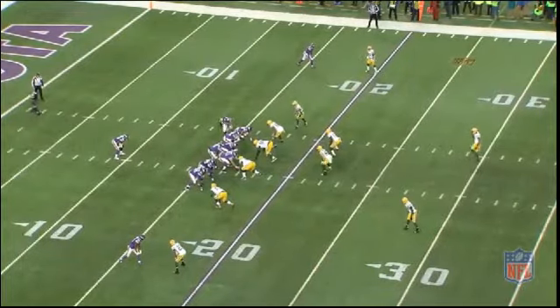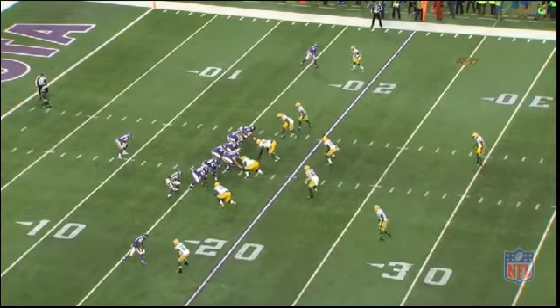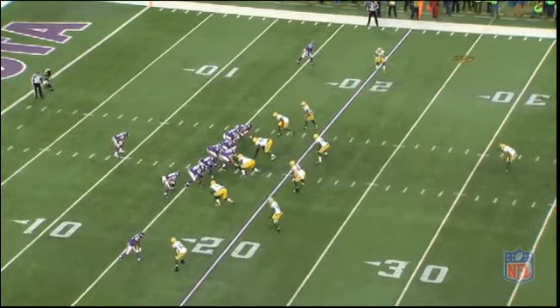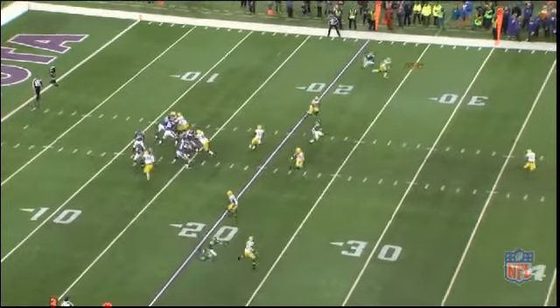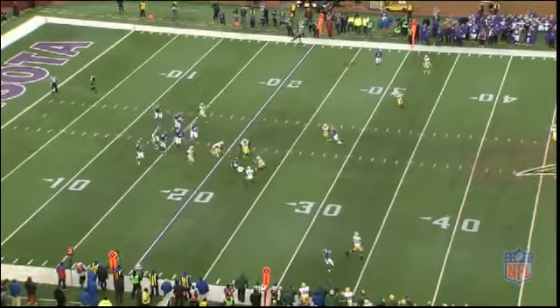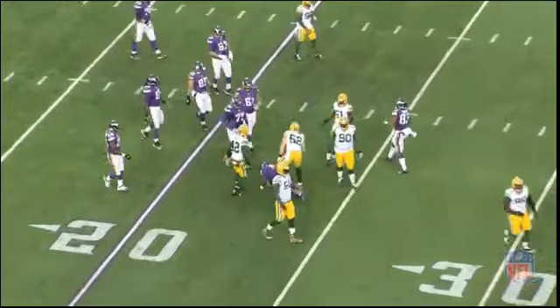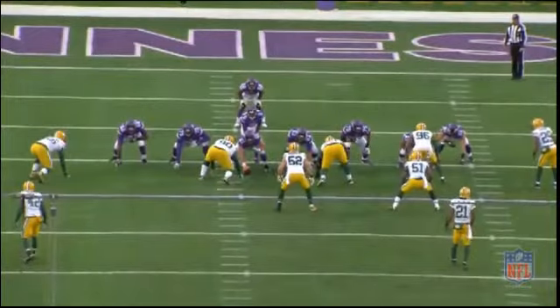This is one of Teddy's plays where he gets flushed out of the pocket and has to scramble. If you look towards the bottom of the field, he could have thrown right then — he had like a split second. But really the pocket was collapsing on him. If you want to say he could have got rid of the ball there, it wouldn't have been easy. But you could argue that, so I included it.